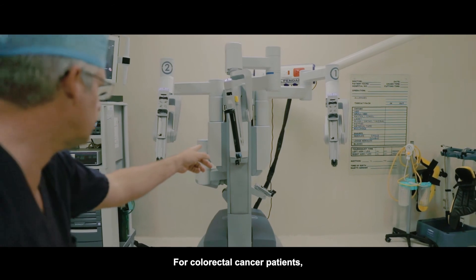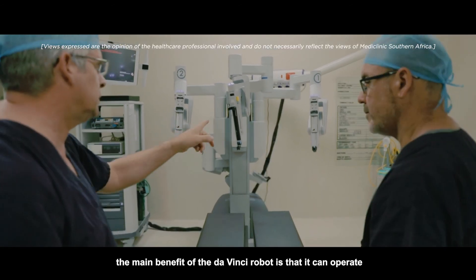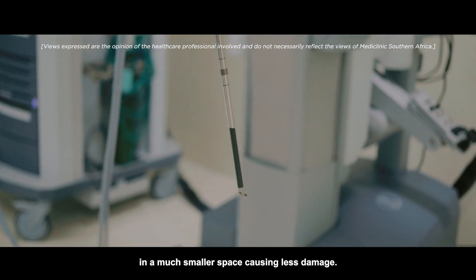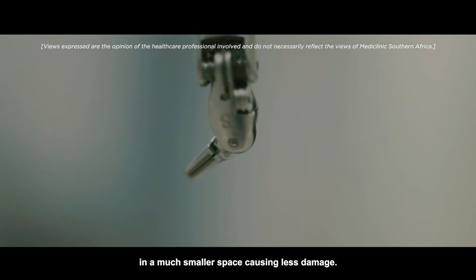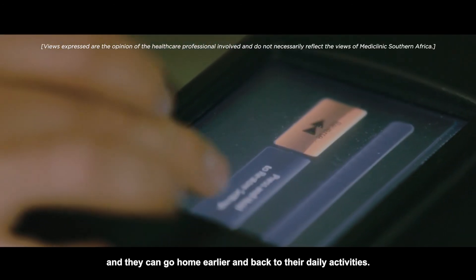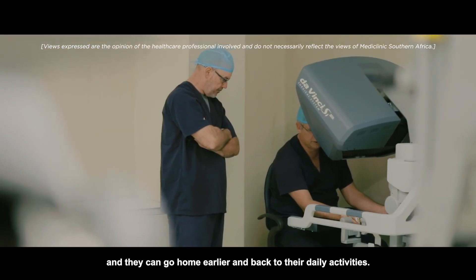For colorectal cancer patients, the main benefit of the da Vinci robot is that it can operate in a much smaller space, causing less damage. This means it's less invasive for the patient, and they can go home earlier and back to their daily activities.